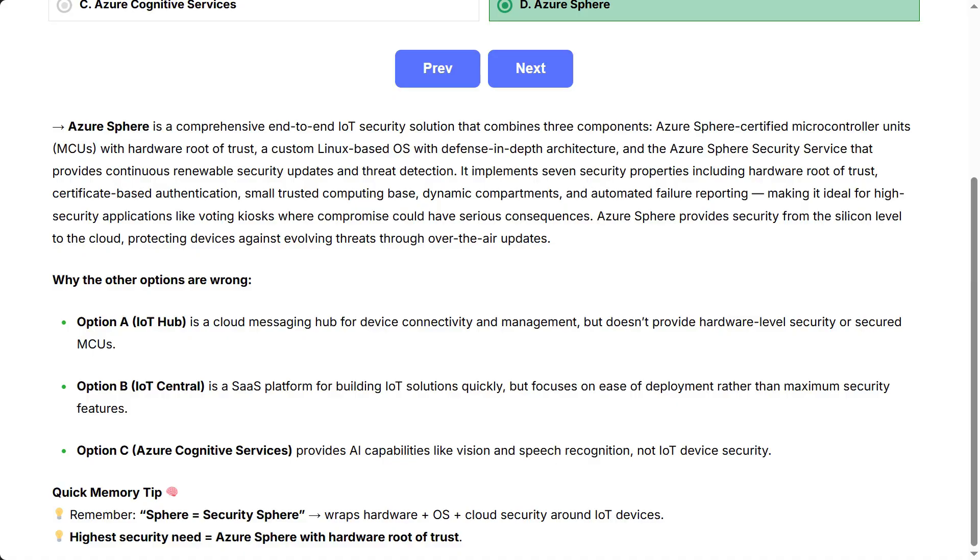Why the other options are wrong: Option A, IoT Hub, is a cloud messaging hub for device connectivity and management, but doesn't provide hardware-level security or secured MCUs.